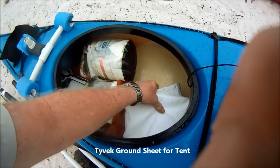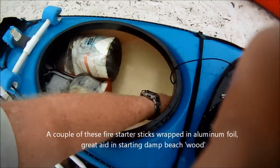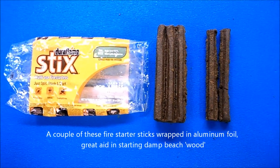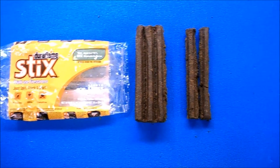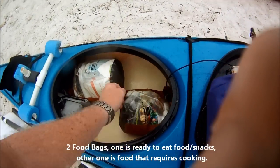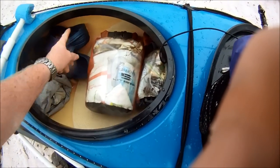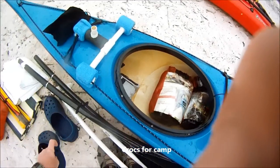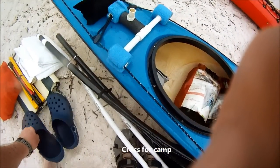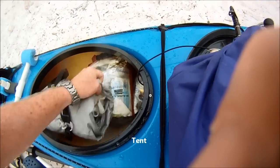They're in the black bag. Ground cloth for my tent. Two food bags — one's ready-to-eat food and snacks, and the other needs prepping and/or cooking. A fire starter for starting damp wood on the beach. I bring Crocs for around the camp to get my wet shoes off. And then of course there's the tent. That's everything in the back compartment.